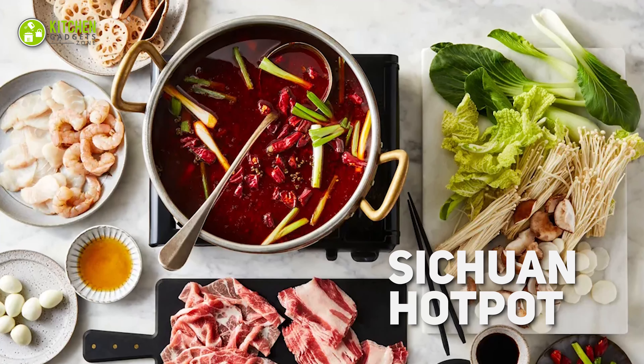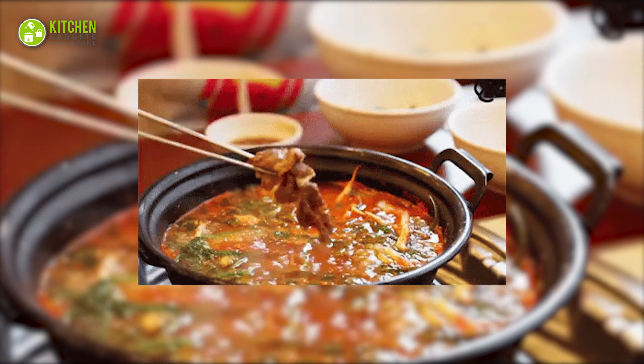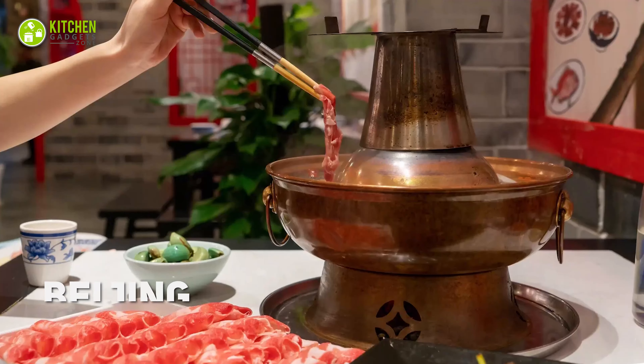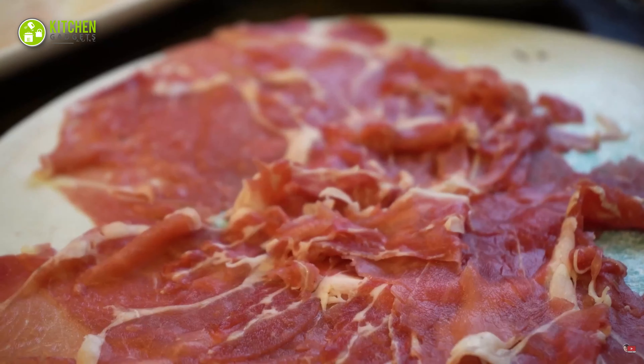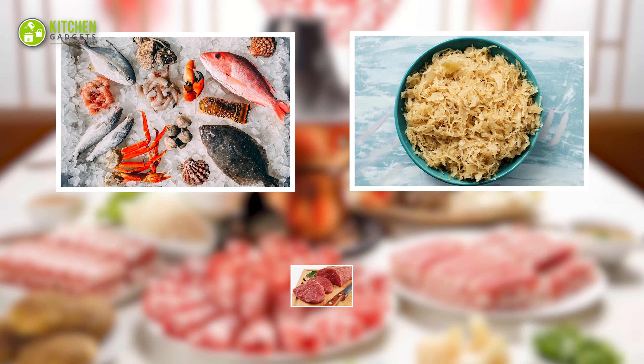Next comes the Sichuan hot pot — a large spicy pot of boiling broth with a bunch of fun food to dip and cook. Another popular one is the Beijing mutton hot pot, which is perfect for instantly having mutton with fresh veggies. Some other popular hot pots include seafood, sauerkraut, and beef.